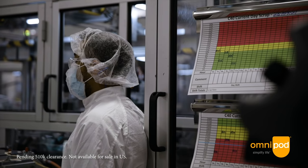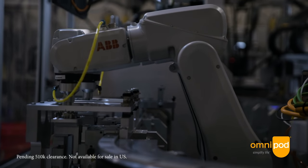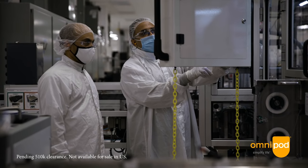Omnipod 5 has been in development and in the making here at Insulet for a number of years, and there have been incredibly talented, dedicated engineering, clinical, human factors, regulatory, and quality people dedicated to making Omnipod 5 a best-in-class technology.